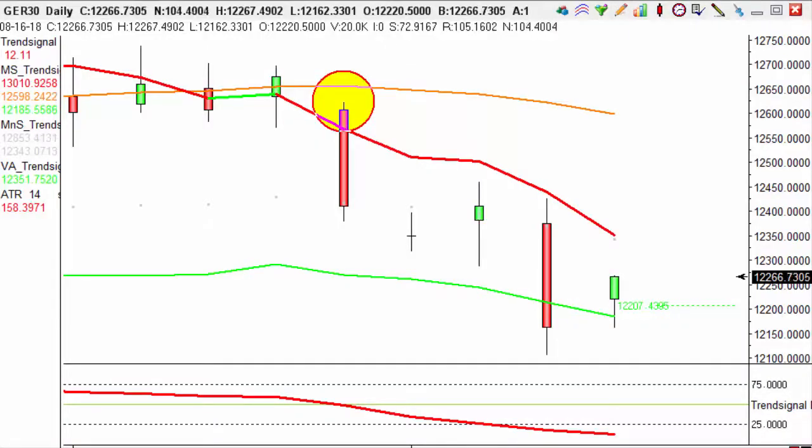Hi guys, it's Emily here with Trendsignals trade of the day. Today's trade is on the DAX on our daily charts.